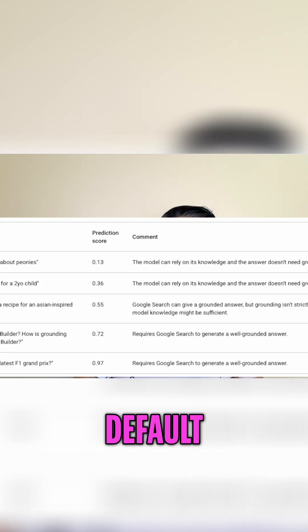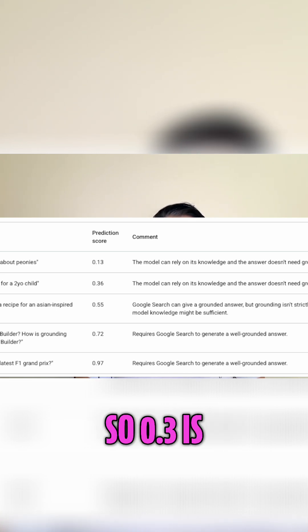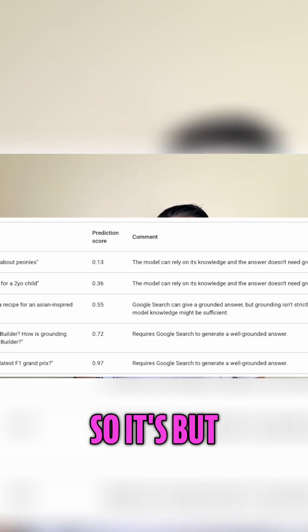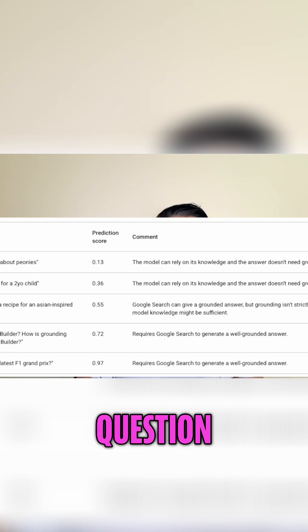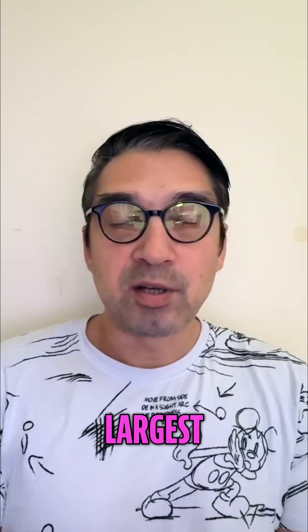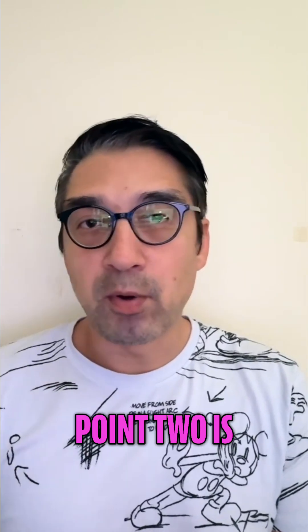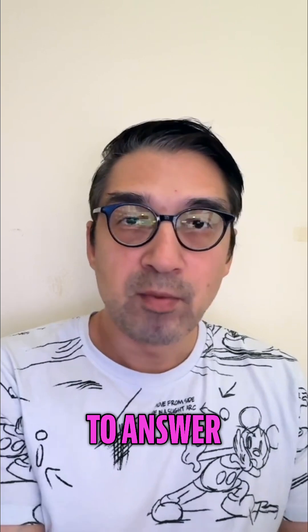By default, Gemini AI uses a 0.3 score. That score is usually decided based on the question you're asking. So if you're asking Gemini AI which is the largest country in the world, Gemini AI does that calculation and assigns, let's say, a 0.2 to answer that question. Then it goes to Google SERPs to answer that question and pulls that data in from Google SERPs.